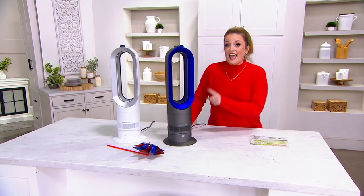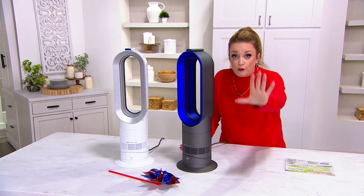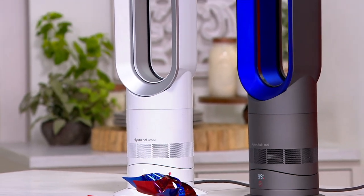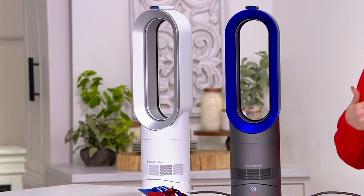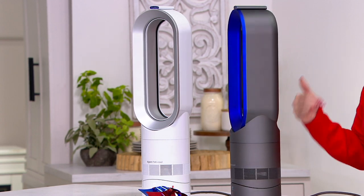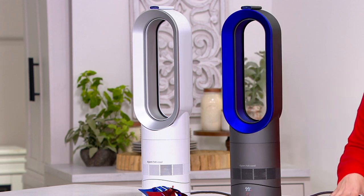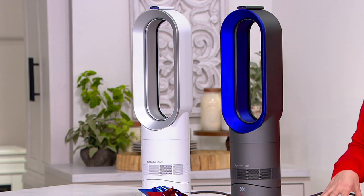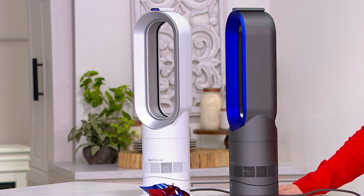This is the AM09, and it moves air not only further and wider, but you can use it year-round. In the wintertime when you need warmth, it'll kick out some heat. In the summertime when you need cooling, it cools you down. This is one with more than $820,000 sold — our most popular heater fan from Dyson. It's year-round comfort. No one moves air like a Dyson, and we have amazing prices here.